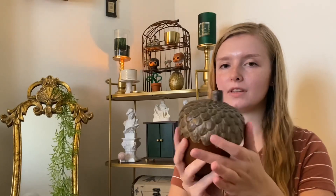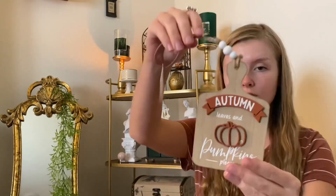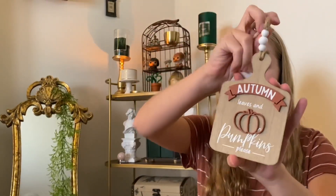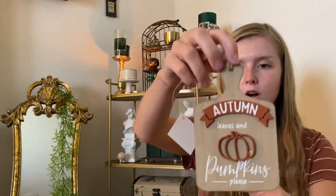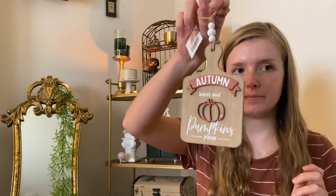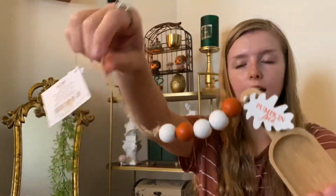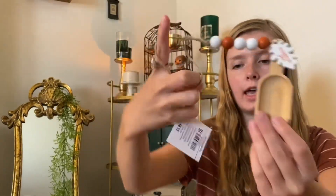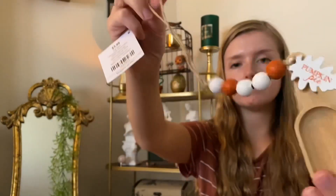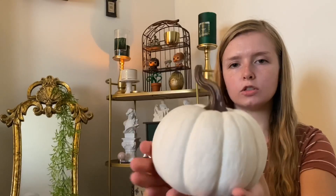I found this at Hobby Lobby the other day and I thought it was so cool — I'll probably leave this out all year round. It's just like a fairy holding a giant acorn. I got this for $3 at 40% off and I'm going to hang it on my pegboard in my kitchen. I also got this other item to hang on my pegboard — it was 40% off of $4. And this other thing was $8 plus 40% off, like an acrylic pumpkin.